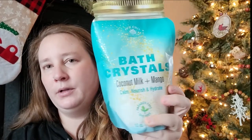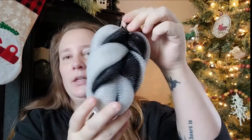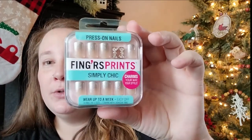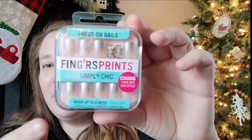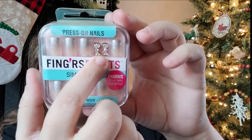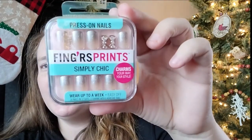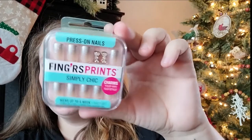I got some bath and body items. I picked up bath salts in coconut milk and mango — that probably smells really good. I also found another bath sponge that looks pretty masculine, so I got it for one of the boys' stockings. And I was super excited to find these press-on nails — no glue needed. They're very festive with silver glitter and they come with two bow jewelry pieces to put on your nails.